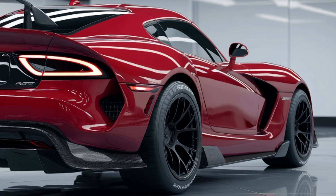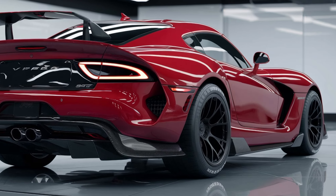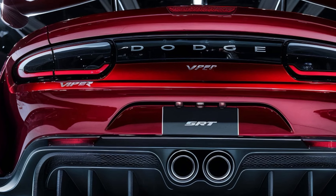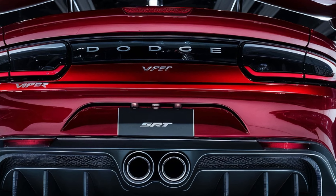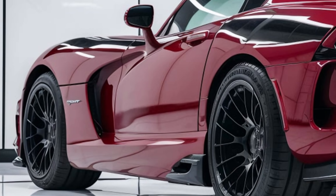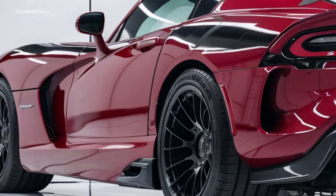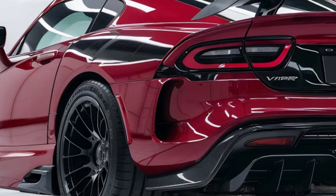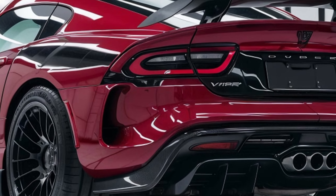It's also a corner-carving monster, thanks to its near-perfect weight distribution and advanced traction control systems. Whether you're on a racetrack or cruising through winding roads, this car delivers a thrilling driving experience. For those looking for a car that combines iconic design, outrageous power, and modern technology, the 2025 Dodge Viper SRT is the ultimate expression of American muscle.